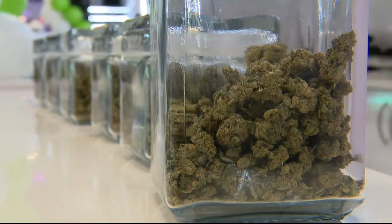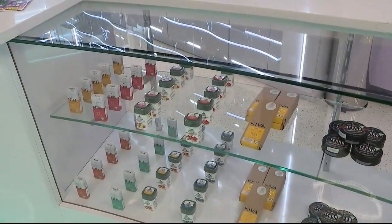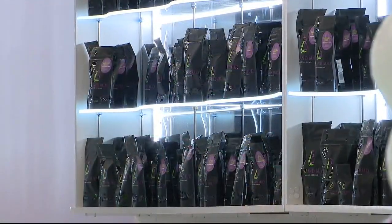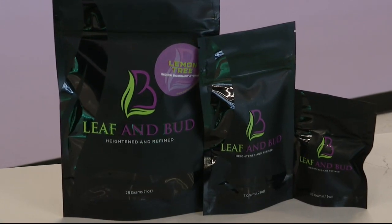Leaf and Bud is currently medical only, but they have submitted an application for recreational marijuana and are awaiting approval from city officials. If they get that approval, it would triple their business and allow them to hire more people.